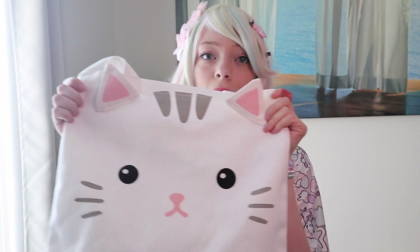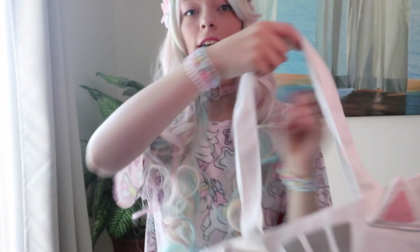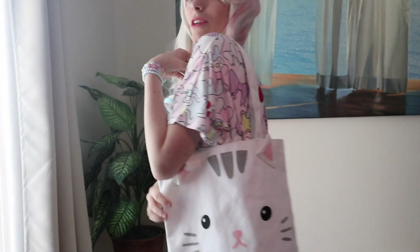This next tote you guys have definitely seen in my July babies video, which is my precious cat tote from Forever 21. I just love it so much — look how freaking cute it is! I just feel like a cute cat mom that owns no cats yet. It's such a great bag.